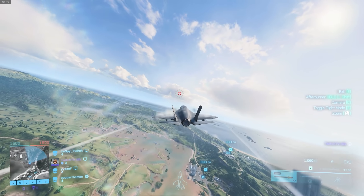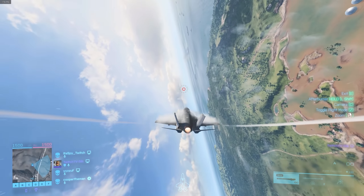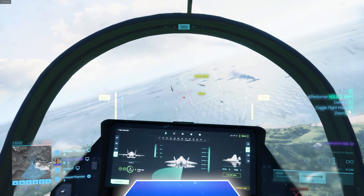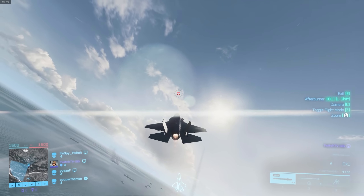After all the comments asking for some jet videos from me, I decided to finally come out and use the F-35 in a match of Battlefield 2042. Now there has been a reason why I've been avoiding this for the most part - jets are in such a bad state in this game, and so much about what they used to be in previous Battlefield titles is just totally gone.